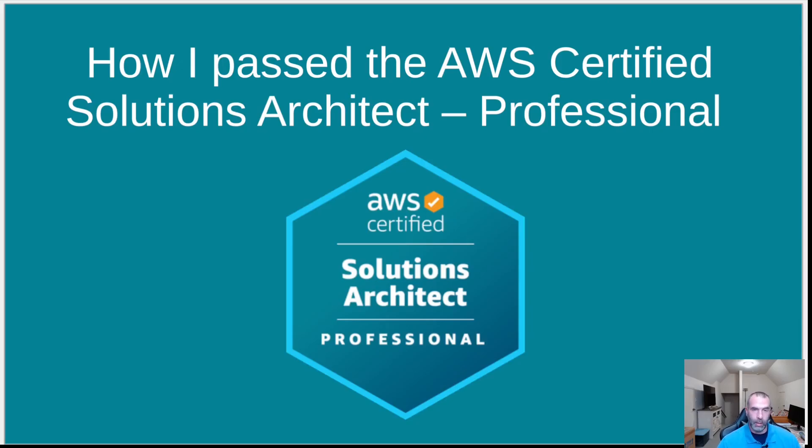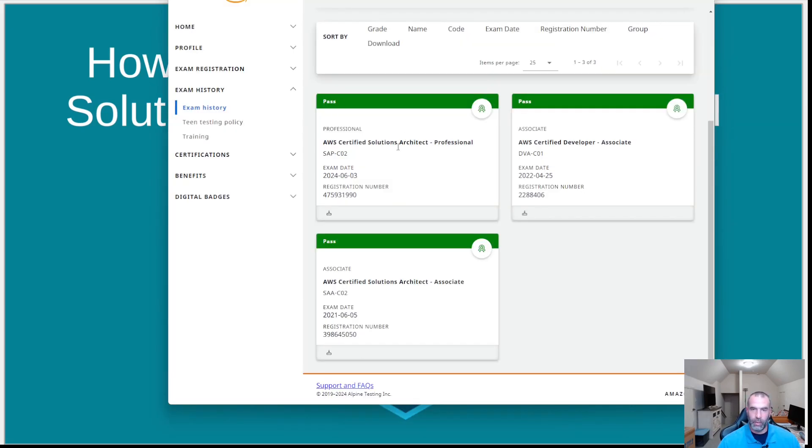This video is about how I passed the AWS Certified Solutions Architect Professional exam. I'll first show you the result — passed the AWS Certified Solutions Architect Professional on June 3rd, about two weeks ago from when I'm making this video.